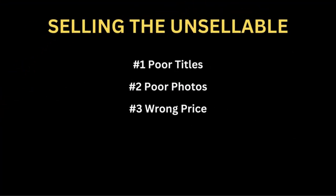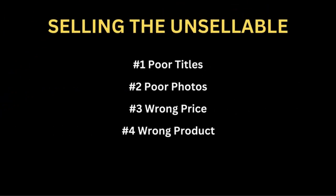Number three is my price points were just incorrect. I was trying to sell a dud product for a really expensive price and just nobody wanted it — I was pricing myself out of the opportunity to sell the item. And then number four is the actual product quality itself. Either it was just an unattractive product that didn't have a very good sell-through rate, or it was just in really poor condition and I bought it anyway, hoping that anything could sell on eBay.